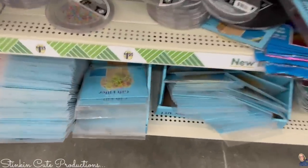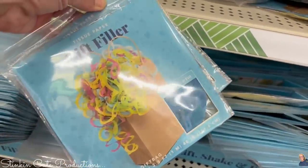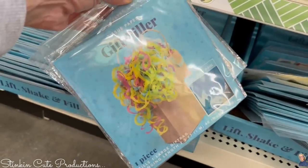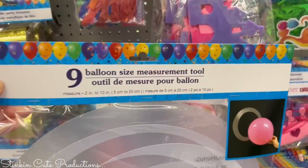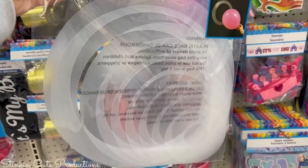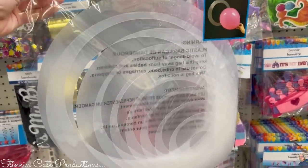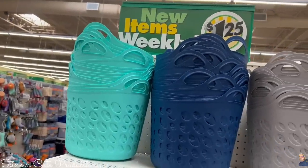This is a fun new find at Dollar Tree — gift filler shredded curled paper that you can fill a gift bag with, which equals a mess when somebody opens their gift. This also caught the corner of my eye: nine balloon size measurement tools. I'm not sure what this is exactly — I'm guessing it's for making some kind of balloon display — but I'm getting it because I think I can do something with it.